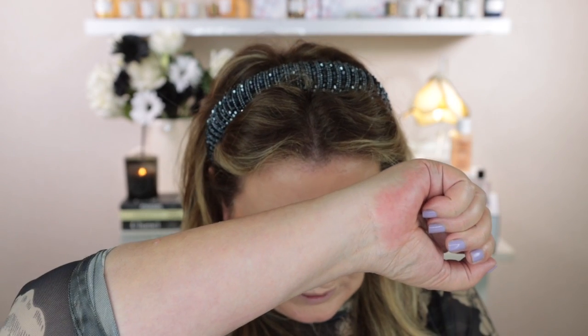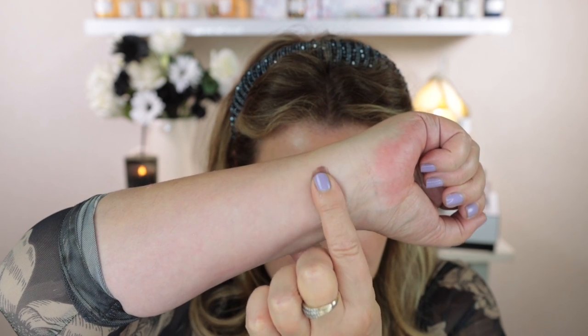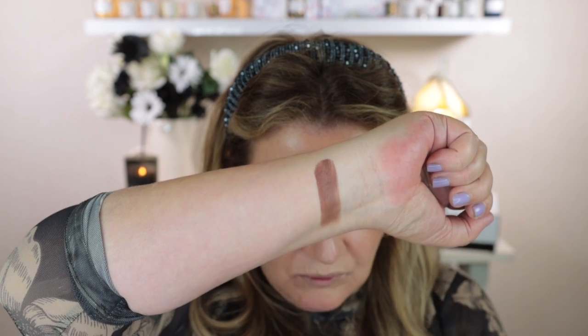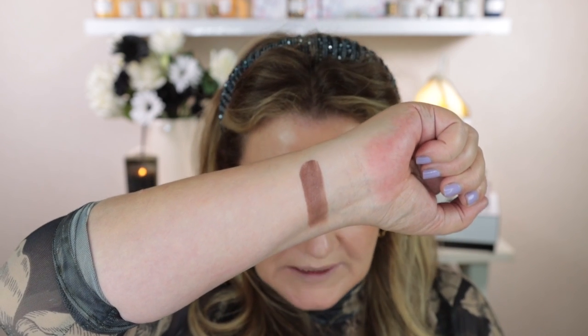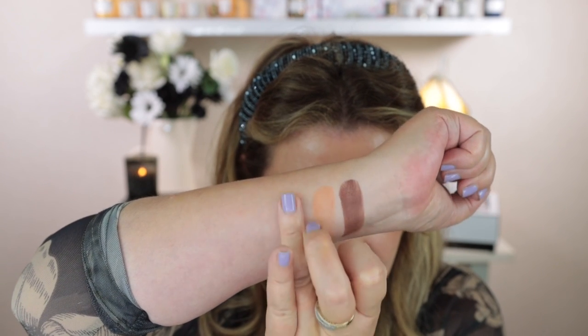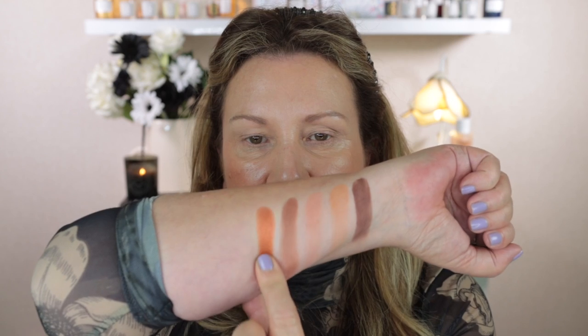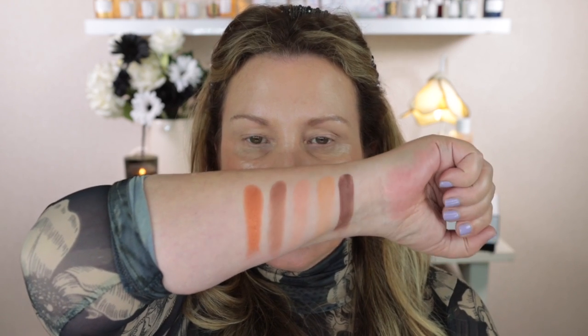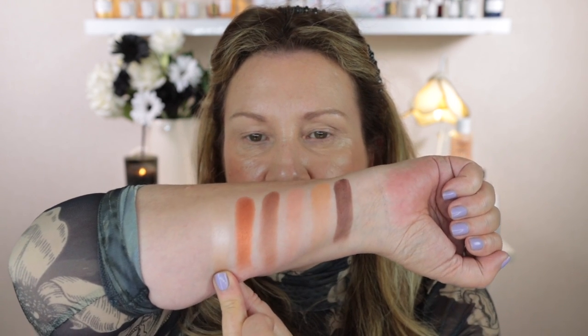First I'll swatch 258 Wild Nudes — I imagine they're going to swatch really beautifully because they went on my eye really beautifully. Then we have 910 Undressed Brown. They are beautiful — they feel really smooth when swatched and have really great pigment.